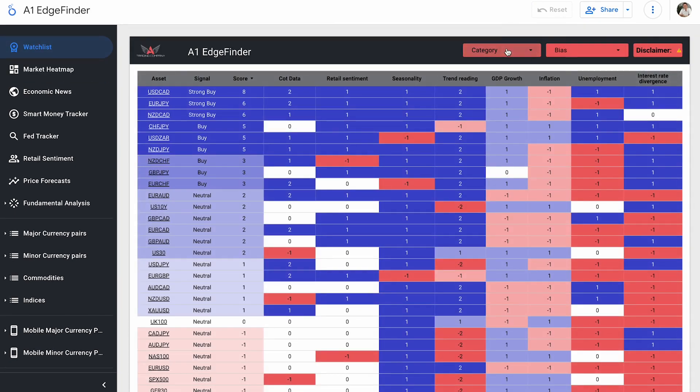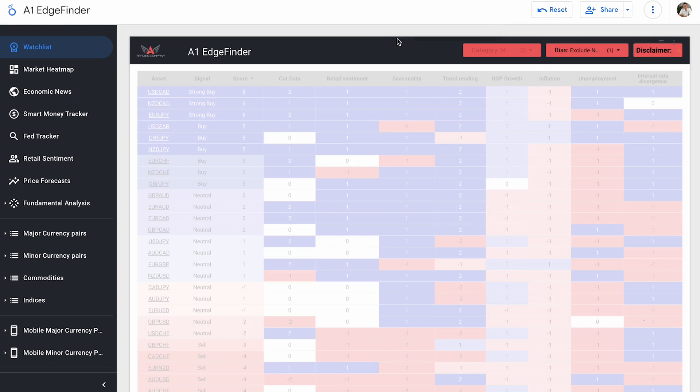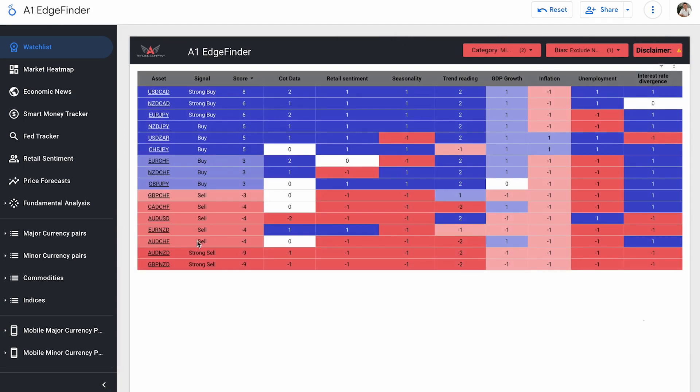Let's get into the watch list and look at some buy and sell signals. I'm going to remove indices, commodities, and neutrals so we're just left with buys and sells. GBP/NZD and Aussie/NZD are still holding strong sell signals with scores of minus nine. USD/CAD is still our strongest buy with a score of plus eight — same as yesterday. NZD/CAD and EUR/JPY are both strong buys at plus six. CHF/JPY, EUR/CHF, NZD/CHF, GBP/JPY, GBP/CHF, CAD/CHF, Aussie/USD, EUR/NZD, and Aussie/CHF are also buys.